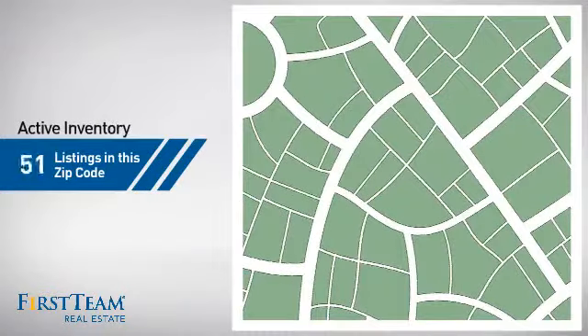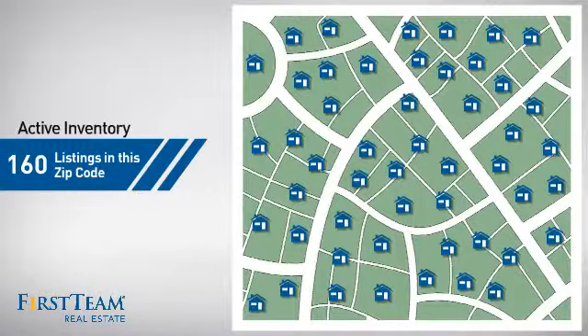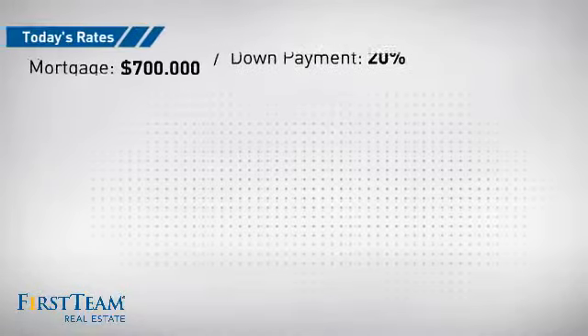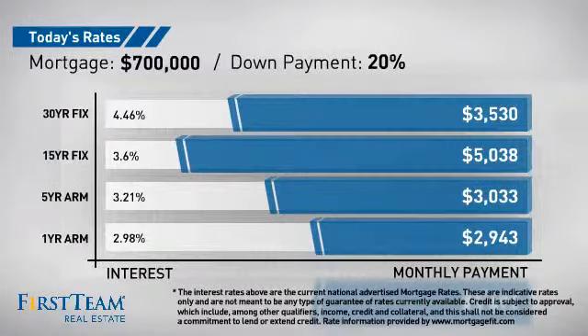Wondering how it stacks up against the competition? There are now 160 homes on the market within this zip code. If you're thinking about getting a mortgage for this property, you could be looking at these options with regards to current interest rates and monthly payments.